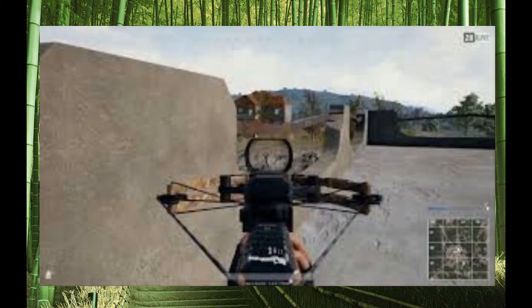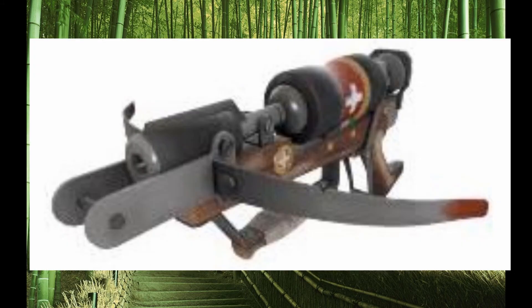This infamous weapon has also made an appearance in quite a few video games, such as the Half-Life series, Garry's Mod, Far Cry 4, PlayerUnknown's Battlegrounds, Age of Empires, and Team Fortress 2.